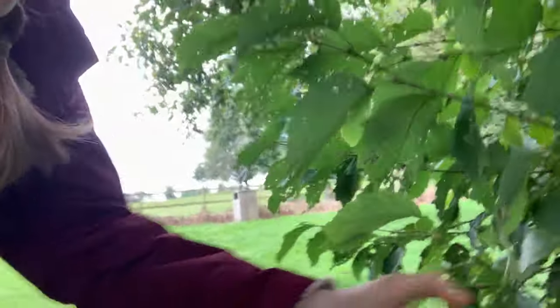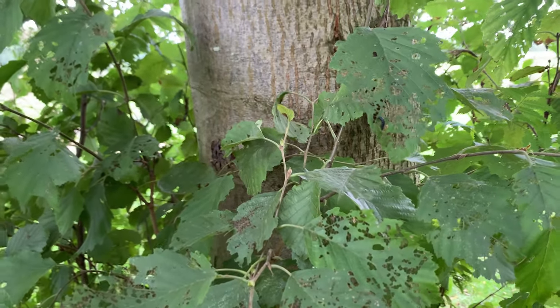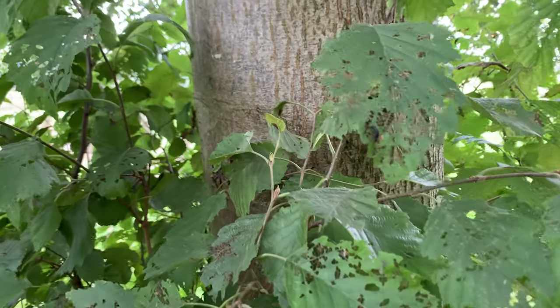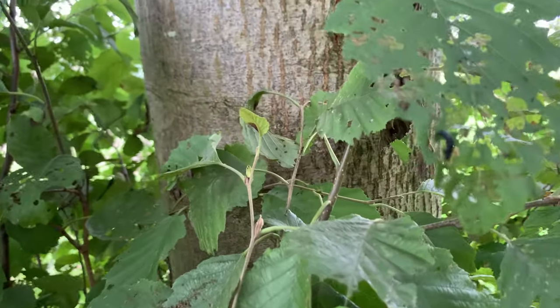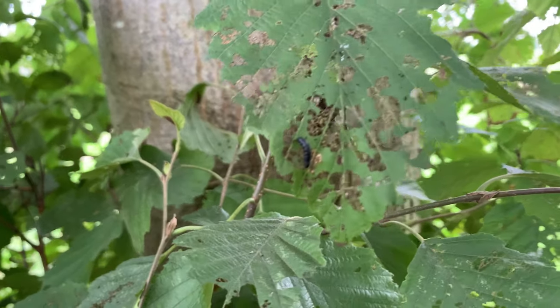We've been looking around for some clues for mini beasts, and we found some right here. Lots of holes in these leaves. So we investigated a little bit further — I'm going to show you we found the culprit. Can you spot the mini beast that's been making all of these holes? Let's zoom in a little bit. Can you see it? There it is — that little black caterpillar has been nibbling on these leaves.